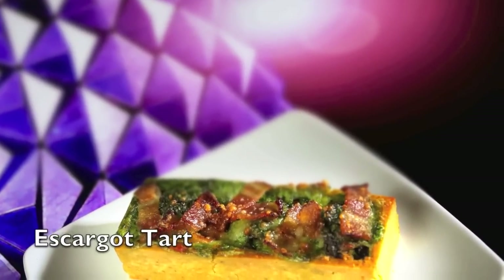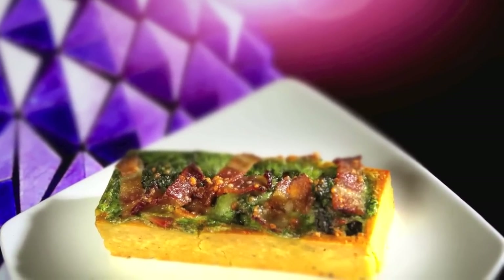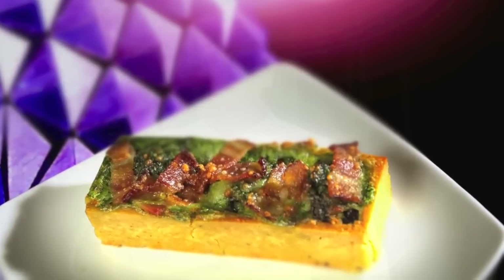This is a tartlette au escargot — beautiful garlic snails in a crispy tart shell, topped with spinach and crispy bacon. If you loved the brioche before with the escargot, you're gonna love this one. You can just pick it up and have a big bite. It's delicious, believe me.